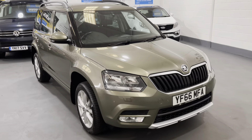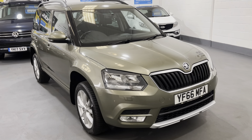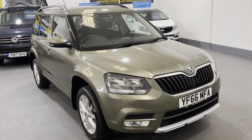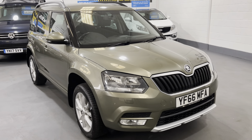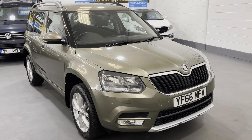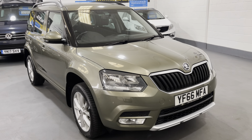Today we're offering a beautiful example. It's a 2016 on a 66-plate Skoda Yeti 1.2 SE. It's covered only 25,500 miles and as you can see it's covered in jungle green metallic.